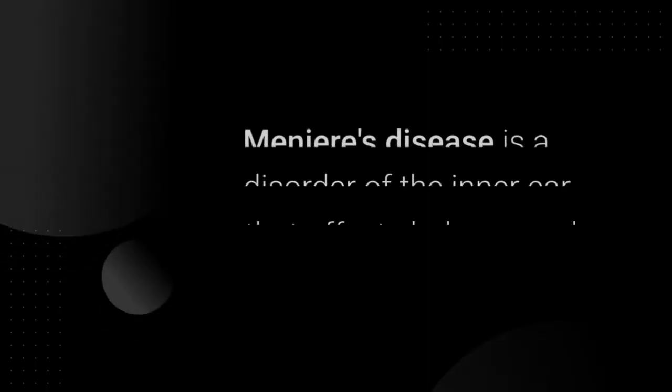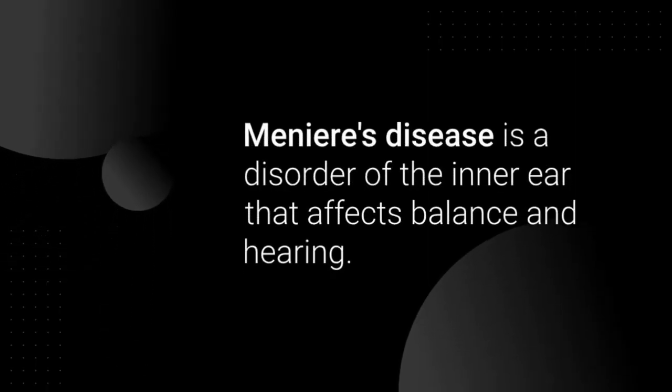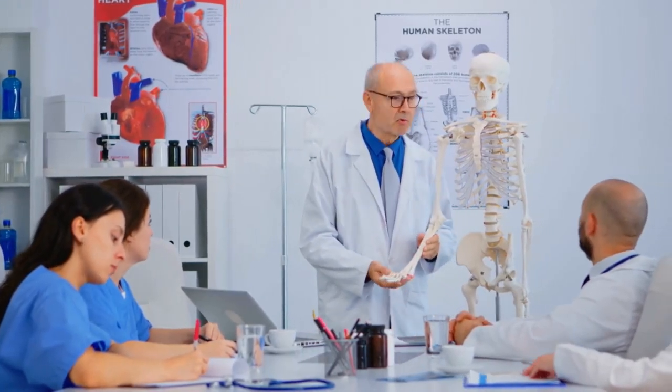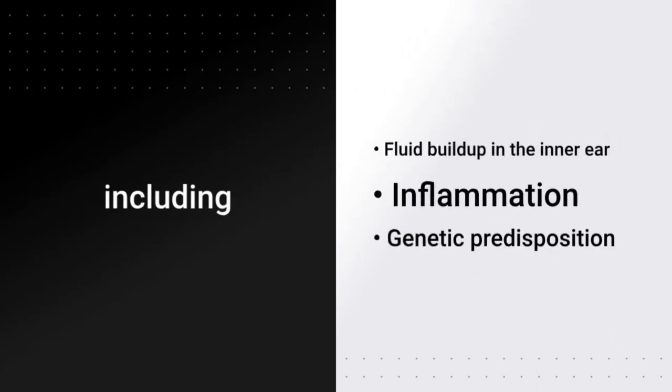Let's start with the basics. Meniere's disease is a disorder of the inner ear that affects balance and hearing. It can cause severe vertigo, tinnitus, and hearing loss. But what causes it? While the exact cause is unknown, many factors contribute, including fluid buildup in the inner ear, inflammation, and genetic predisposition. Now let's talk about solutions.